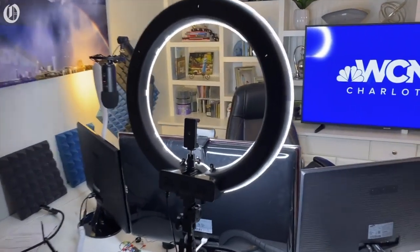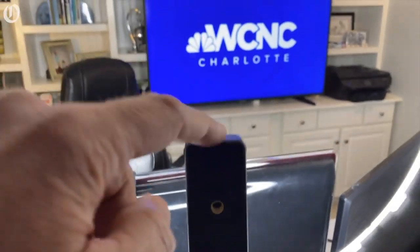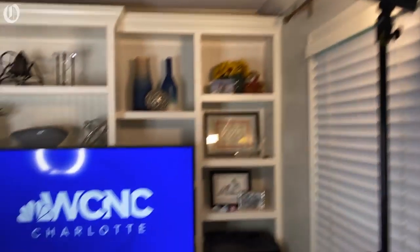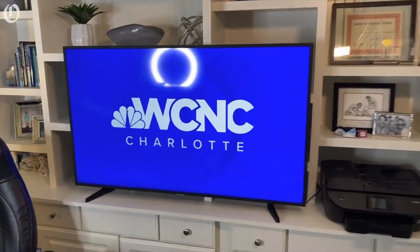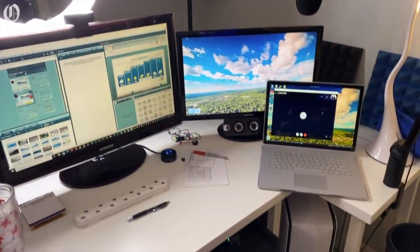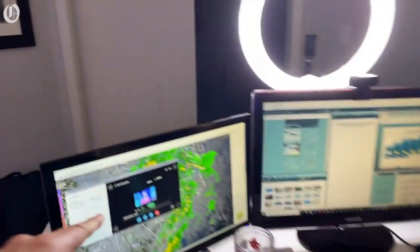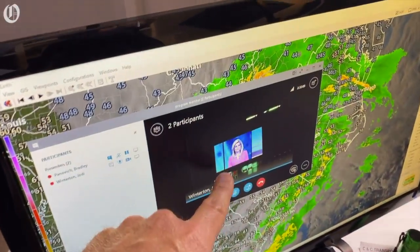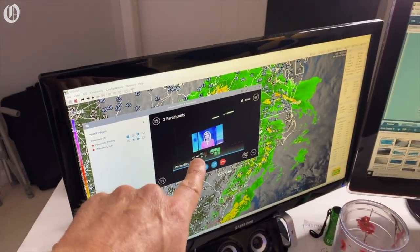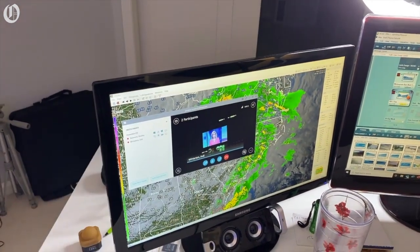I have a nice ring light. What we do is we actually mount my phone right here and it shoots me that way. We've got some added lighting there. We've got the monitor obviously that I put in the background, so I sit there. That's actually a Skype camera, and so via Skype we can see real time.